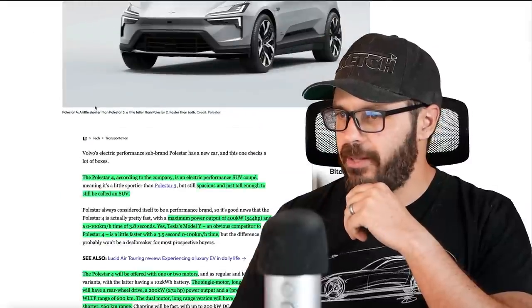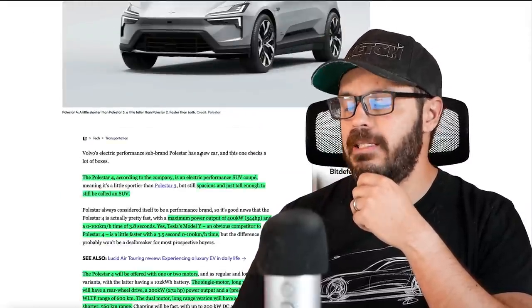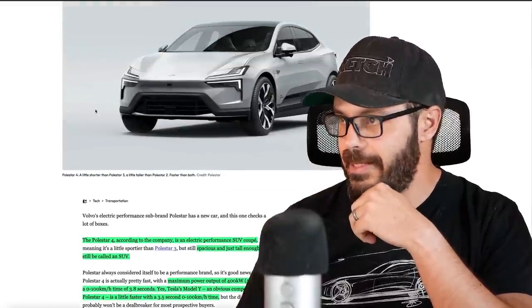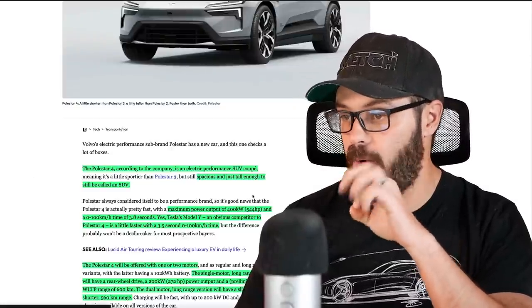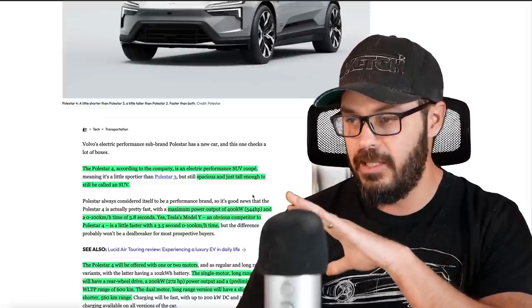Let's have a look at some of the spec and tech of these two cars. According to a Mashable article, the Polestar 4 is an electric performance SUV coupe. It's spacious and just tall enough to still be called an SUV — though I'd argue it's not really an SUV. Maximum power output is 400 kilowatts, or 544 horsepower.